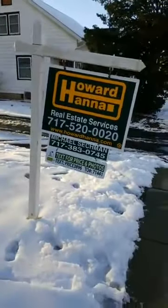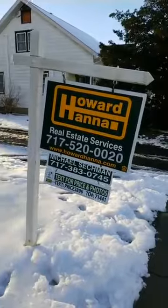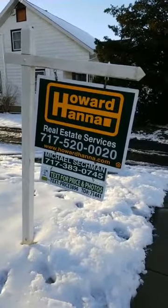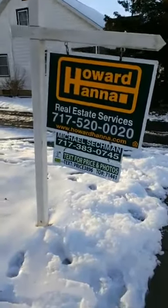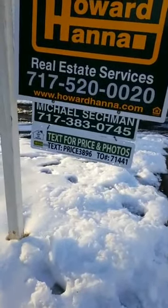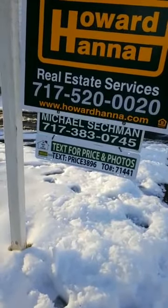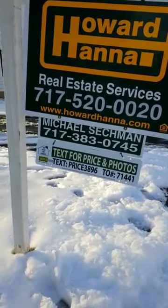How many times have you driven by a property and you see the phone number and you maybe forget to write it down? Or maybe you drive by a business and see their sign and you want to get their info? Well, we have a great tool here. You can see the bottom rider on that sign. Real simple — all a potential buyer has to do when they see your property and your sign is text PRICE3896 to 71441.